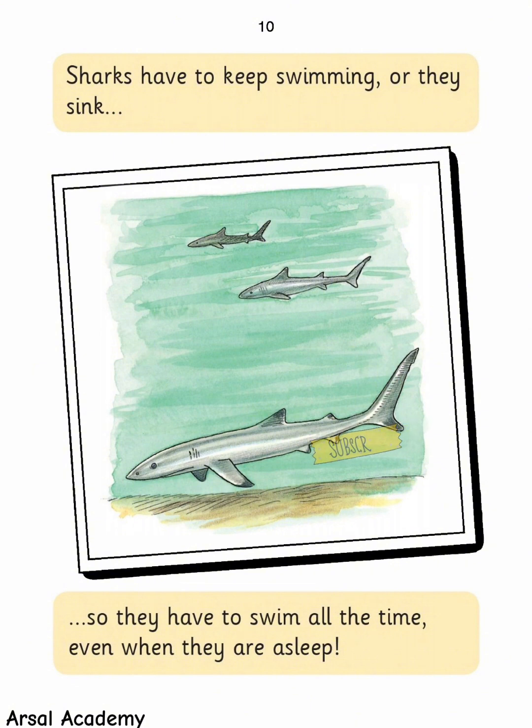Sharks have to keep swimming or they sink, so they have to swim all the time, even when they are asleep.